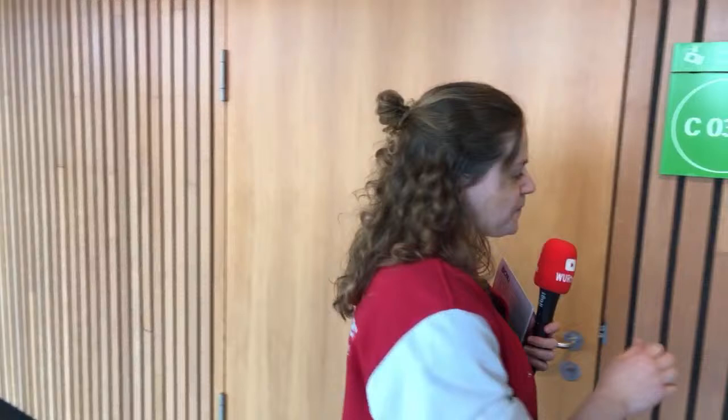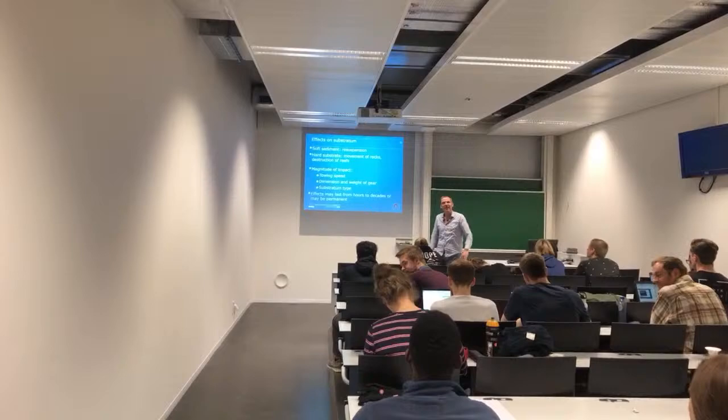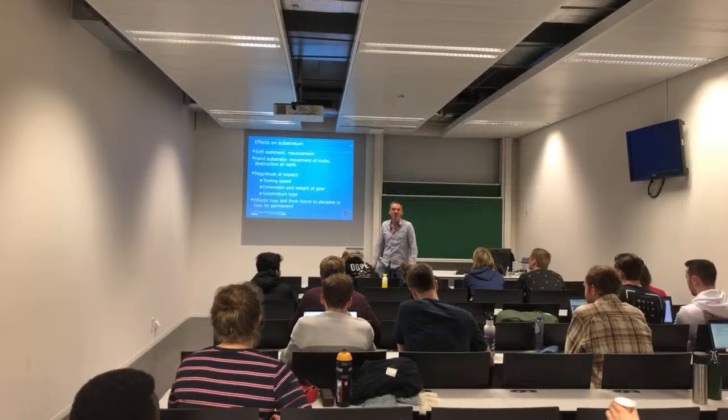Professor: So if you look at the effects of the substrate that we already talked about — we're being joined by people from the online open day today for a few minutes. Welcome everybody who's watching. You're going to join the Fisheries Ecology lecture for a few minutes, I hope you enjoy it. So if you look at the effects of the substrate, we're going to focus on our towing speed, the dimension of the weight, and so on.